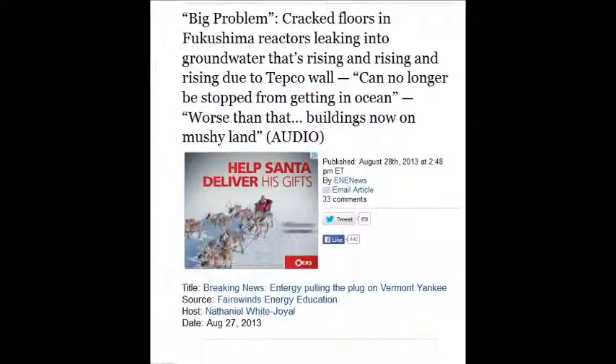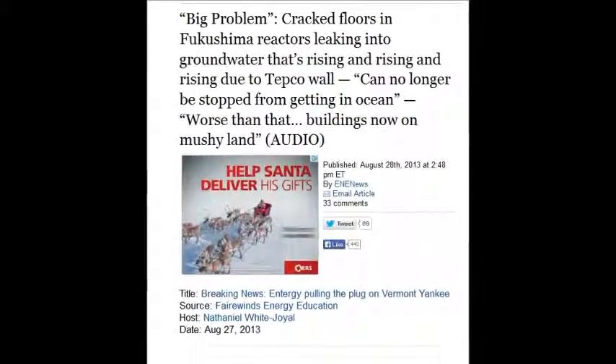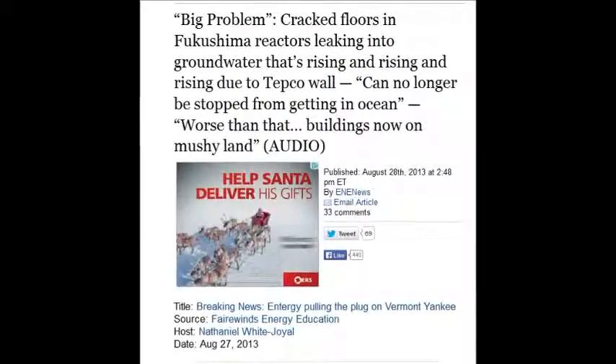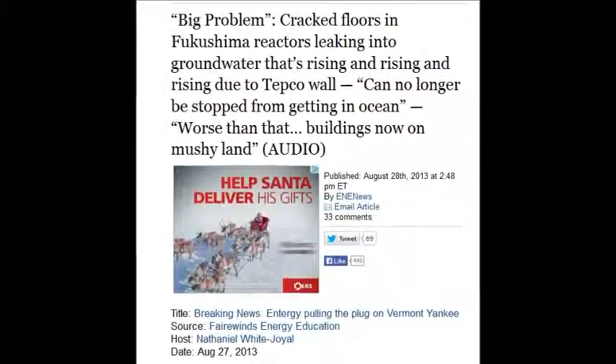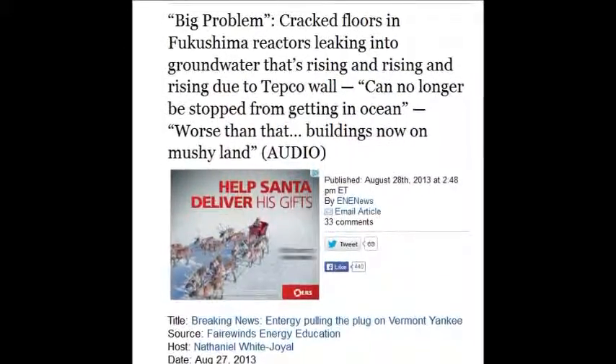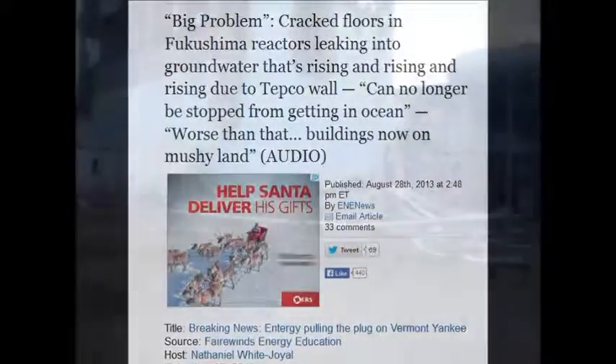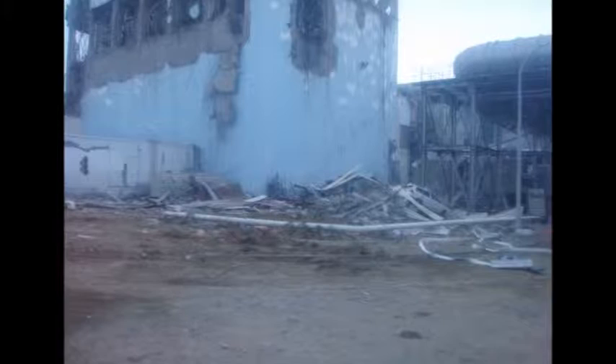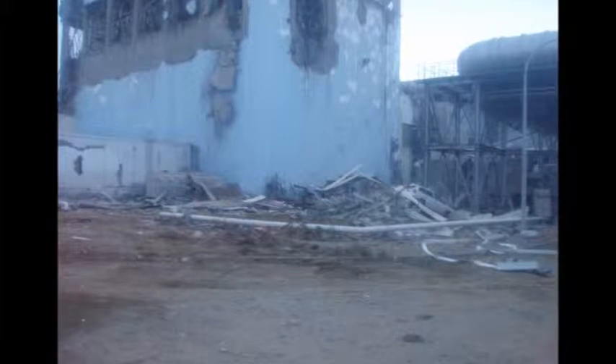On August 28, 2013, cracked floors in the Fukushima reactor are leaking into the groundwater. That's rising and rising due to TEPCO's wall and can no longer be stopped from getting into the ocean. It turns the whole earth around that site into mush — the ground becomes liquefaction.